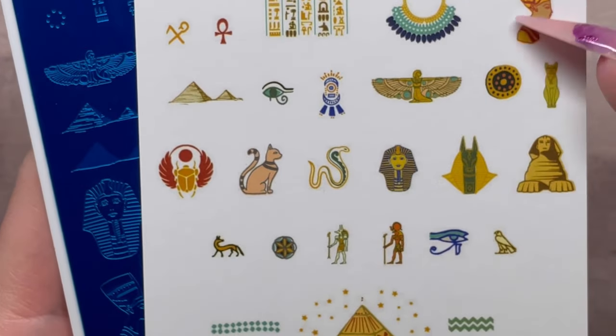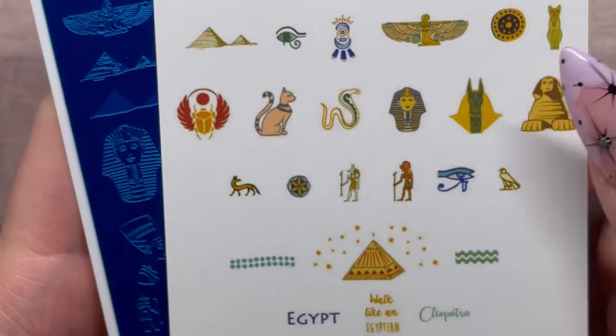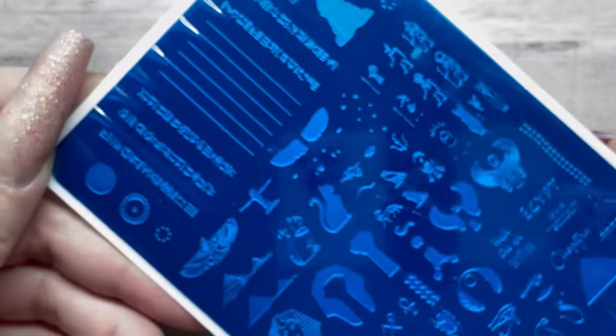The last plate is CJS-LC33, the Egyptian plate. You have pharaohs and all kinds of Egyptian imagery on it. That covers everything from Clear Jelly Stamper.